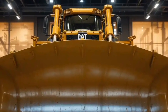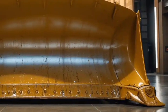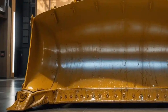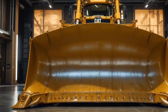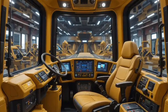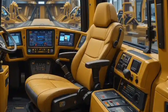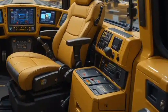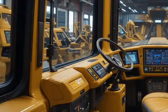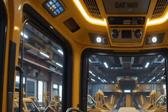To give you an idea of the scale of work the D11 can accomplish: it can move tons of earth in a single pass, clear massive areas of land in record time, and perform jobs that would take dozens of smaller machines to complete. That's why the D11 is often the machine of choice for mining operations, large-scale earth moving projects, and infrastructure development. Its productivity is unmatched, and in industries where time is money, that makes all the difference.